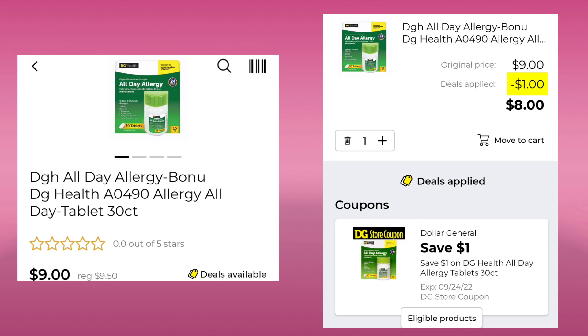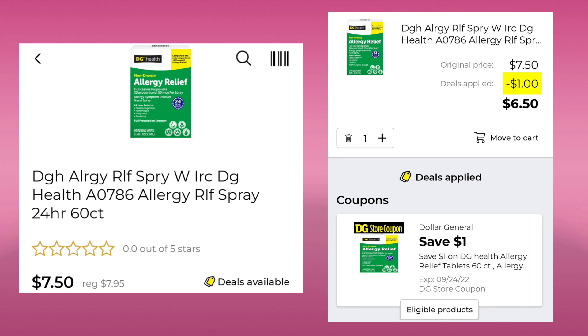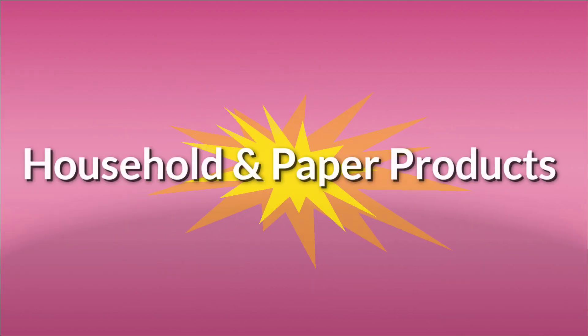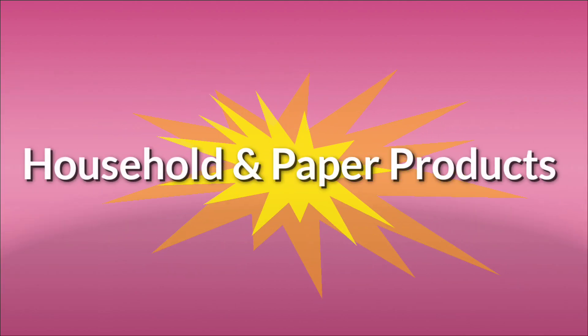The DG Health all day allergy, 30 count, normally $9.50, it's $9 this week. Save a dollar and pay $8. The DG Health allergy relief spray is $7.95, usually $7.50 this week. Save a dollar, pay $6.50. Then we have the Melatonin, 75 count for $3.95. We have a $1 digital leaving you paying $2.95. That was it for healthcare.